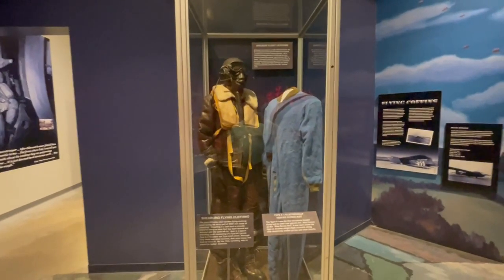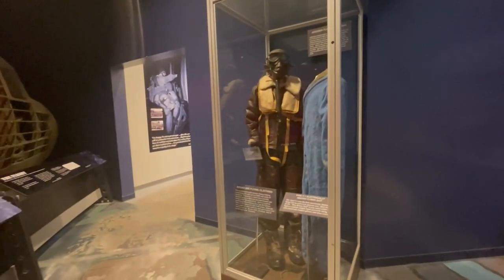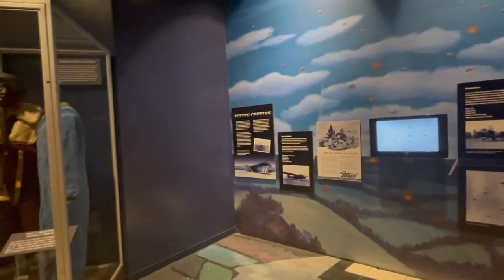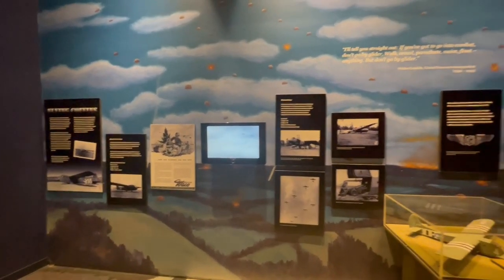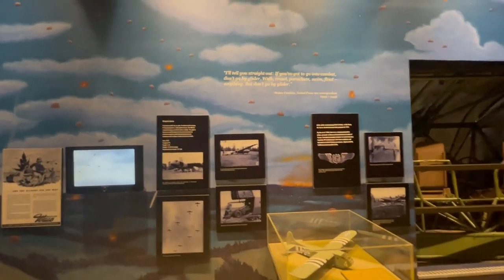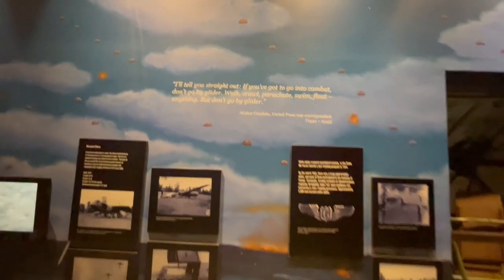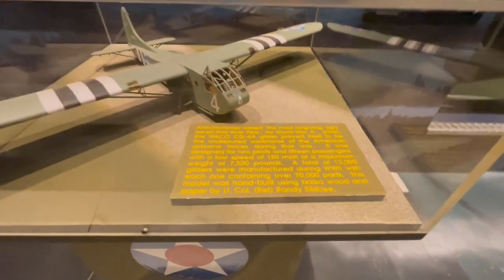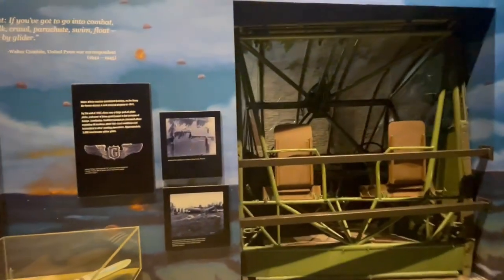I'm going to start looking at the rest of it. This is some air crew flight clothing they would have been wearing to keep warm — the Shearling flight clothing and the Type F1 electronically heated flying suit. These are the flying coffins — these were gliders. And this is what a cockpit of the glider would have looked like.